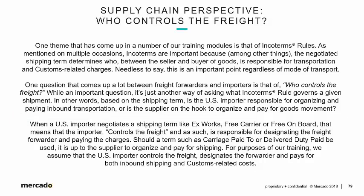Should a term such as Carriage Paid To or Delivered Duty Paid be used, it is up to the supplier to organize and pay for shipping. For purposes of our training, we assume that the U.S. importer controls the freight, designates the forwarder, and pays for both inbound shipping and customs-related costs. In fact, the vast majority of cargo coming in from overseas — whether ocean or air freight — is on a freight collect basis, meaning an Incoterm has been negotiated with a vendor that puts the U.S. importer in control. They negotiate the rates with the forwarder, they pay the forwarder, they control the freight.